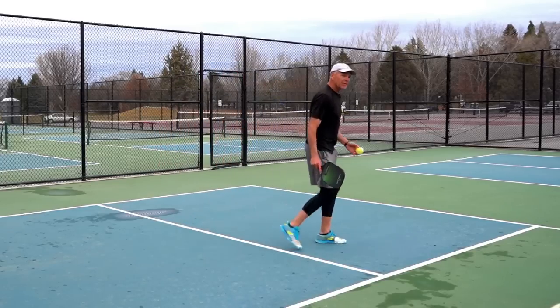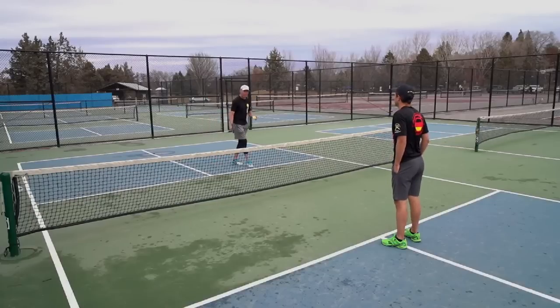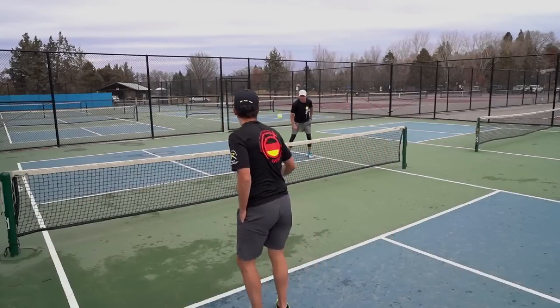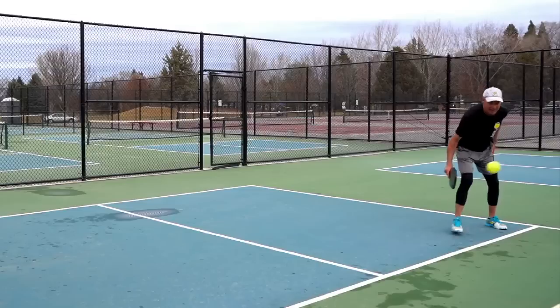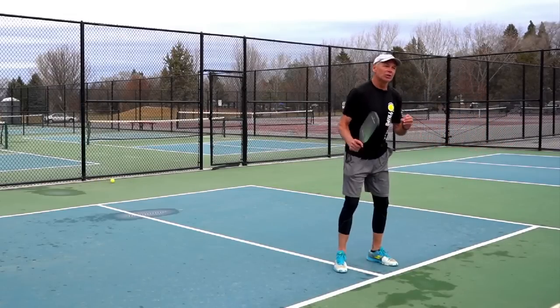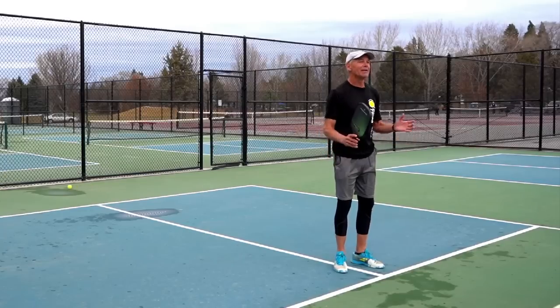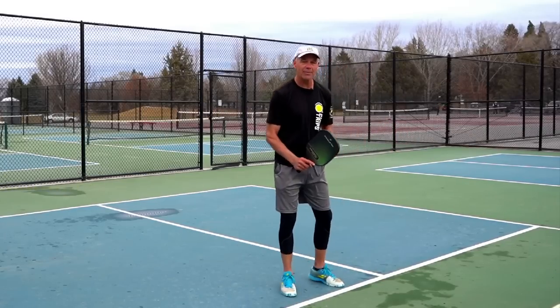This also happens on dinks. If I'm taken out wide on a dink, I dink and stay out there — it leaves the middle open. A lot of people will just admire their dink instead of covering the middle. We always want to cover the middle. So proper positioning — getting in the right position after you hit the right shot and getting to the right spot — is what you want to do in pickleball. Don't stand and admire it. Get to the right spot.